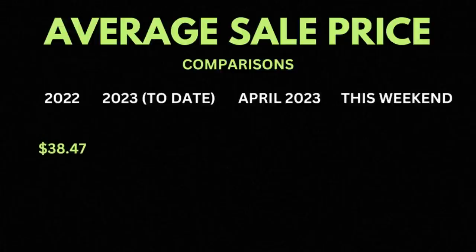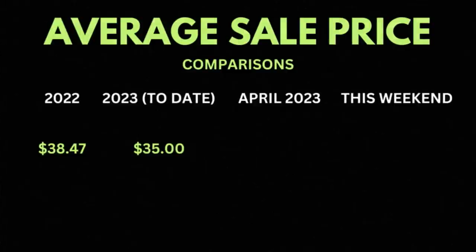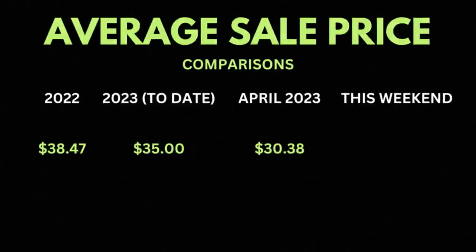What I'm referring to is the average sale price. It has fallen since 2022. It was $38.47 in 2022. Year to date in 2023, it's $35. But April 2023 is where it drops quite dramatically — down to $30.38 this month. And just this past weekend alone, it fell down to $26.29.